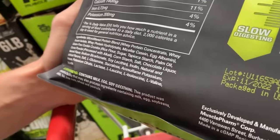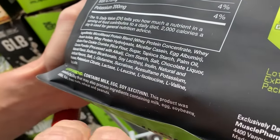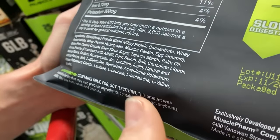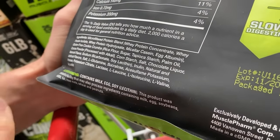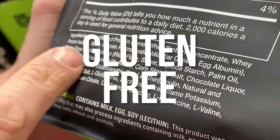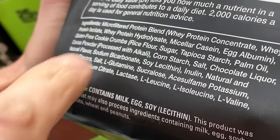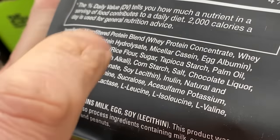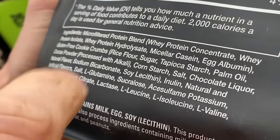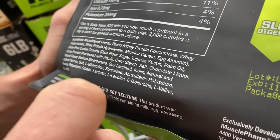Egg albumin — there's some interesting science that shows you can't really get as much protein in an egg powder form. Then we have gluten-free cookie crumbs — kudos for at least making it gluten-free. We've got rice flour, then sugar. You're taking a halfway decent protein powder and adding sugar. Tapioca starch, which is a very common filler and binder. Palm oil.